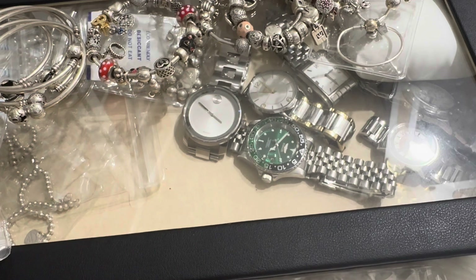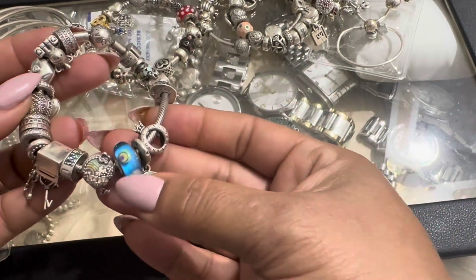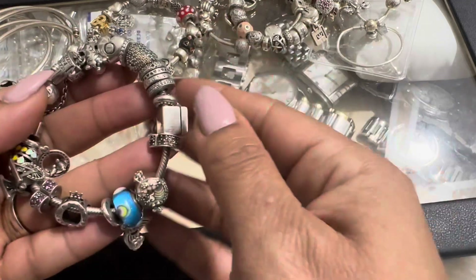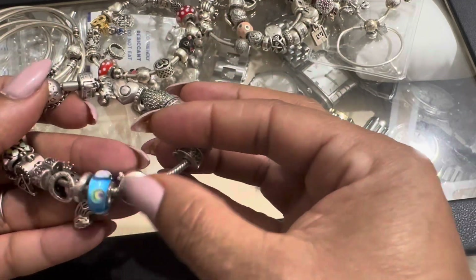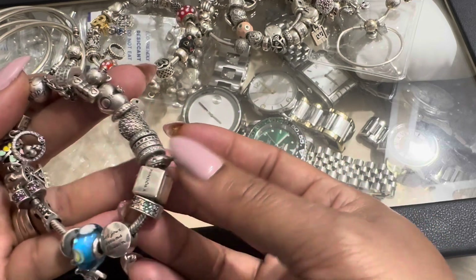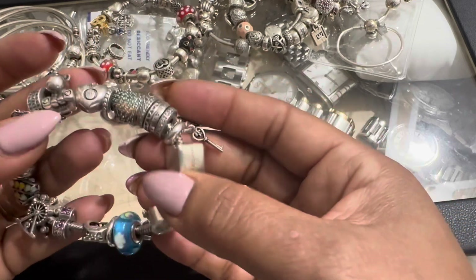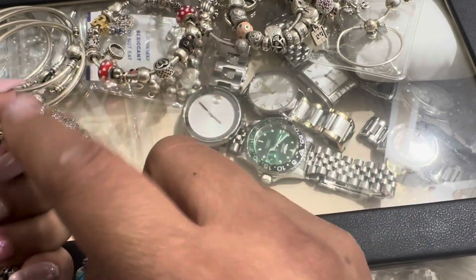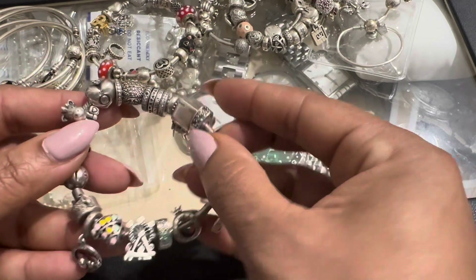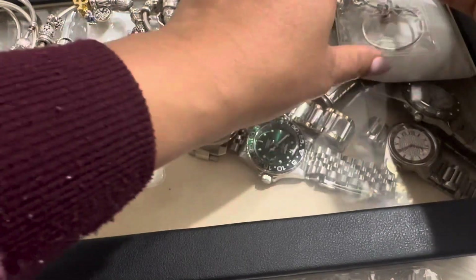Then my sixth one is my rainbow bracelet. I need to get another Murano — I don't know why I only have one in here, but hopefully they still have it. I also have some pieces here from the yearly charm collection that they come out with. I haven't been collecting them for a while, but this is my sixth bracelet.